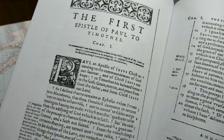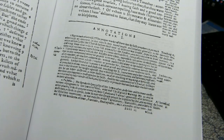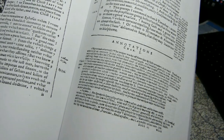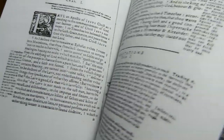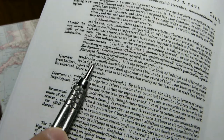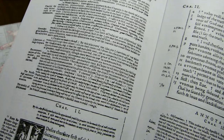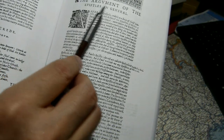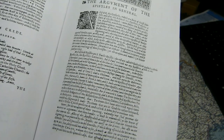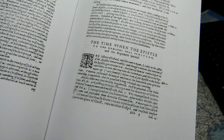At the end of each chapter — this is 1 Timothy chapter 1 — there are extensive annotations indicated by a double line in the text. So here you see the word 'desirous,' and somewhere in the annotations we should see an annotation that begins with that word: 'desirous to be doctors.' The annotations are quite lengthy and placed at the end of each chapter in a seven-point font. There are book introductions, and occasionally section introductions. The book introductions are in what appears to be about an eight-point font.